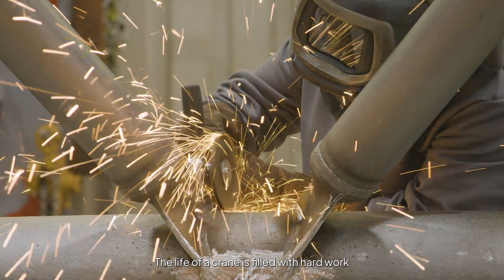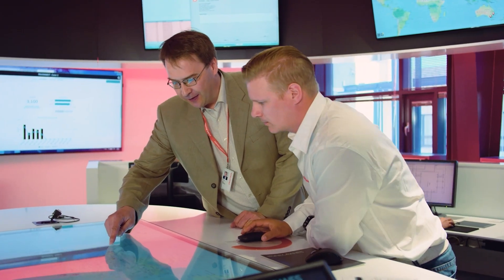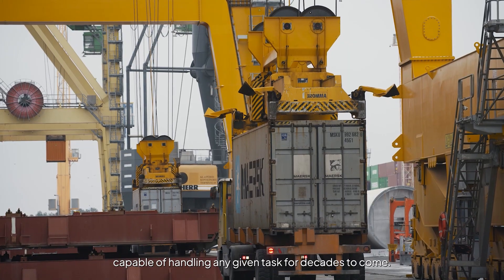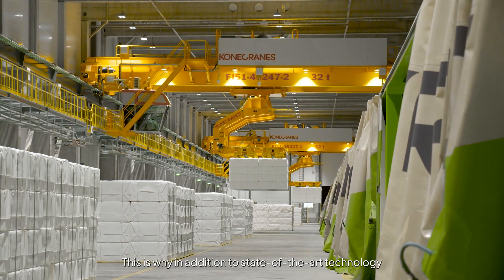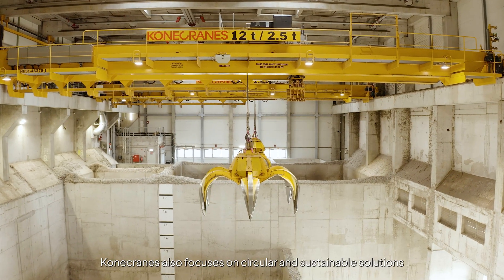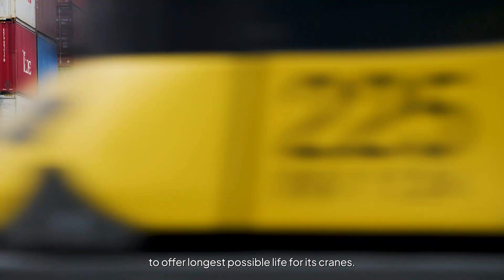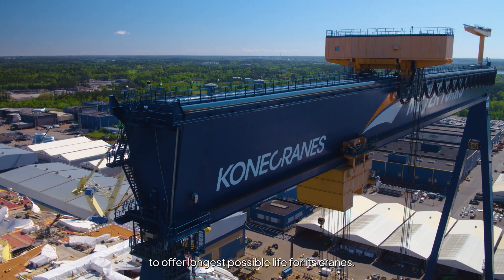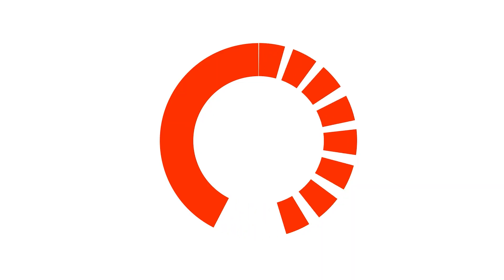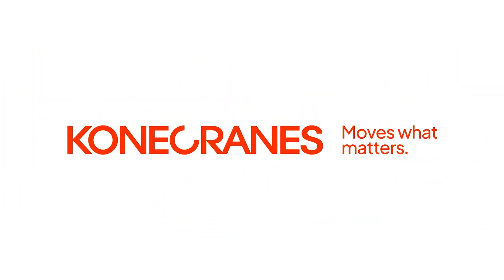The life of a crane is filled with hard work and challenging circumstances. Real-time data monitoring, retrofitting and modernizations ensure that our cranes remain capable of handling any given task for decades to come. In addition to state-of-the-art technology and innovative designs, Konecranes also focuses on circular and sustainable solutions to offer the longest possible life for its cranes. Konecranes — moves what matters.